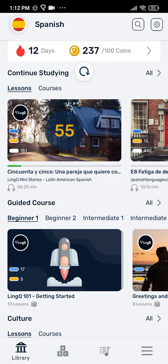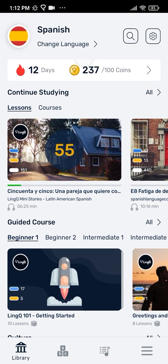We all need help staying motivated when learning a new language. That's why Link has developed a system that rewards and encourages you every step of the way. All of your learning activity on Link is recorded, so you can track your progress over time, from the words you're learning to the words you know, the number of words you've read, and the time you've spent listening.